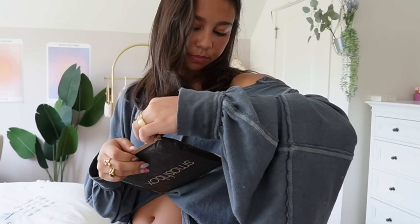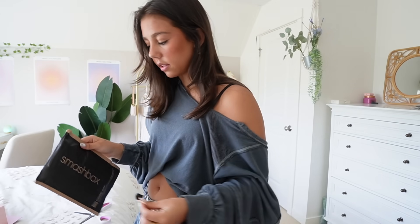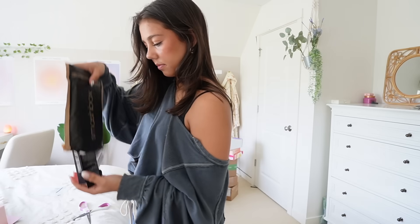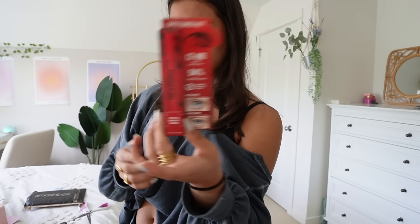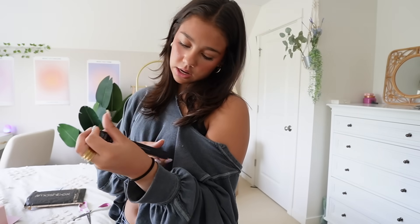This is from Smashbox. Smashbox Halo Sheer Lip and Cheek Tint, their Photo Finish Mood and Blur Primer, Super Fanned Out Mascara, and then this is their eyeliner. I feel like I've barely made a dent.